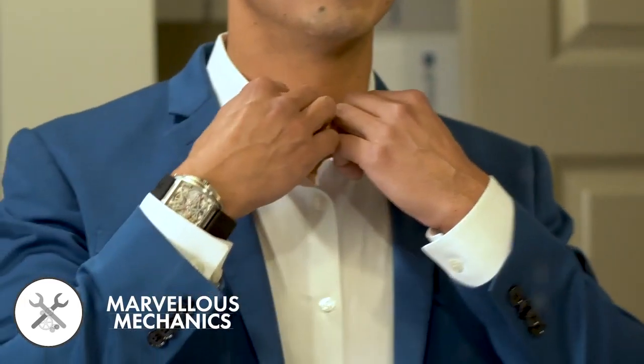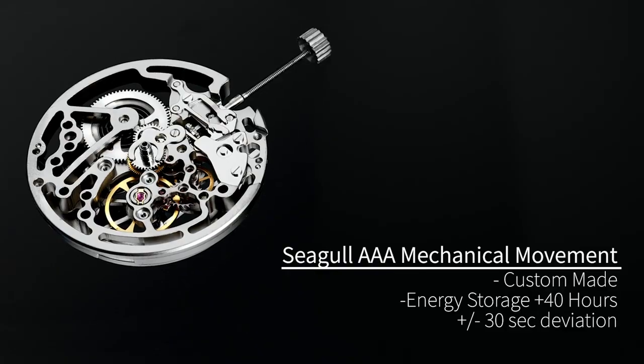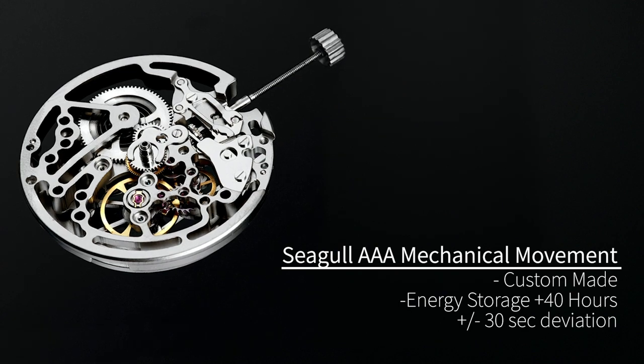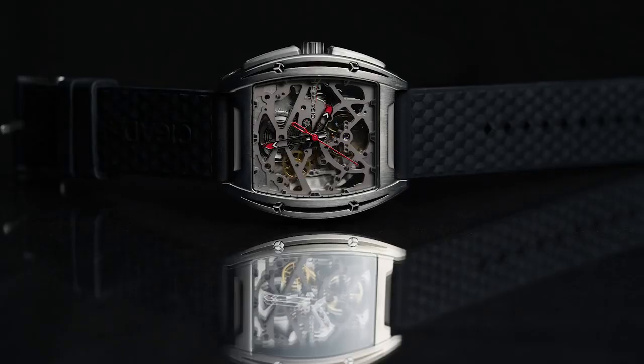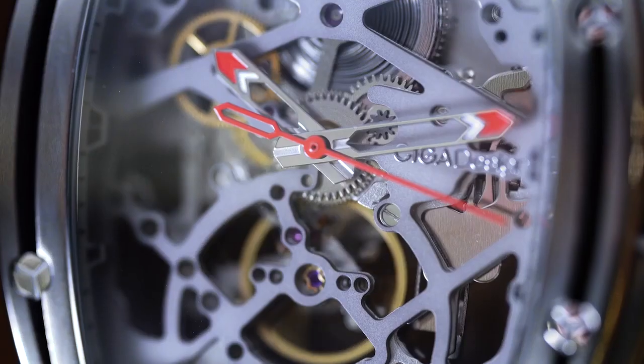We wanted not only the aesthetics to be a departure from the norm, but also the mechanics. We employ a custom-made Siegel AAA mechanical movement to drive the watch, so you don't have to worry about changing batteries. Reliable and accurate, your daily physical motion will keep you on time to all occasions.